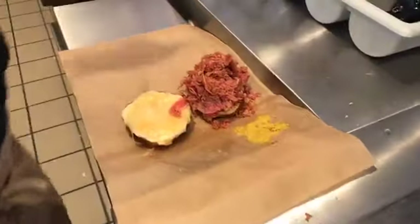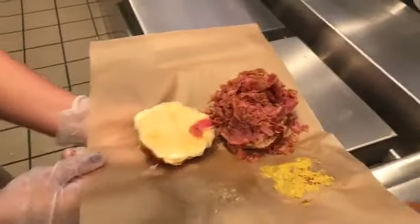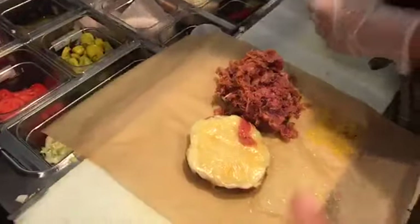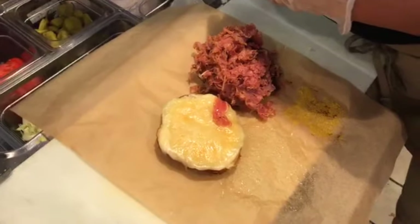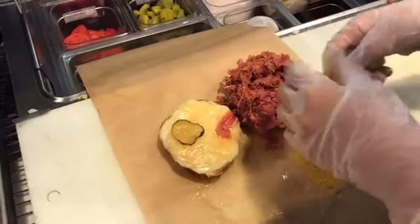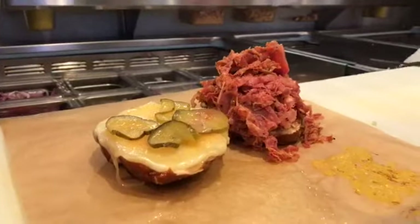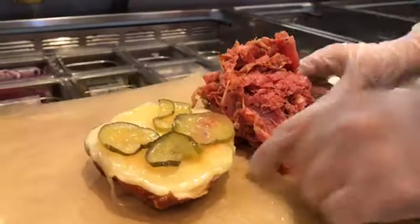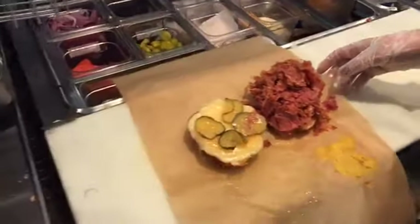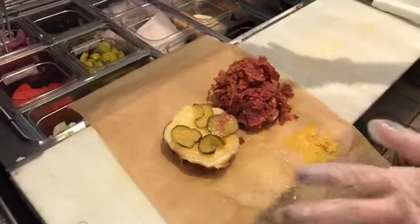So this is the pastrami — it's pastrami with white cheddar on top. Now they move to the finishing touch: adding pickles. You can't have pastrami without pickles! The sandwich is assembled and it's looking incredible.